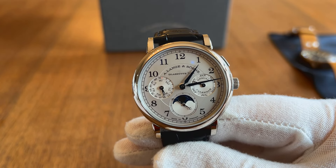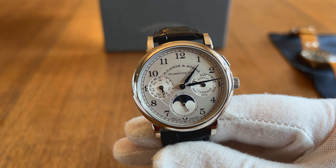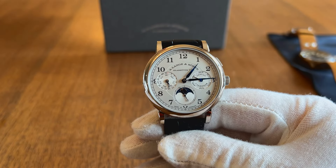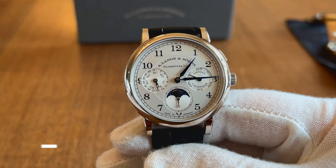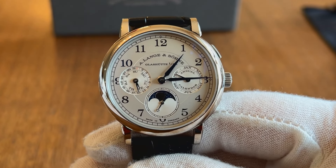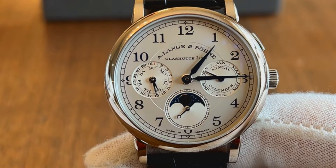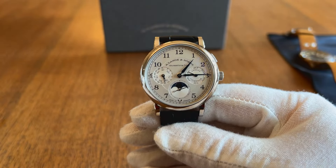Fast forward to today, and Lange has definitely jumped into the same conversation as Patek and other hot luxury re-brands. They still produce only 5,000 timepieces per year — roughly 10% of Patek's annual production — which allows Lange to take a certain approach when selling and marketing their product, and more importantly, when interacting with their collector community.